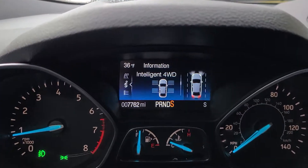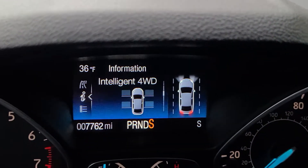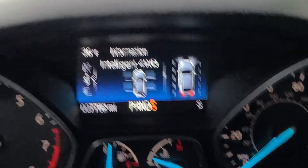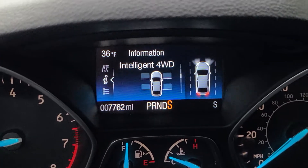There the wipers go as it's raining. So let's check out the intelligent four-wheel drive system and just see how it works here. As we start out, we're gonna get started and we'll see all four tires get traction.